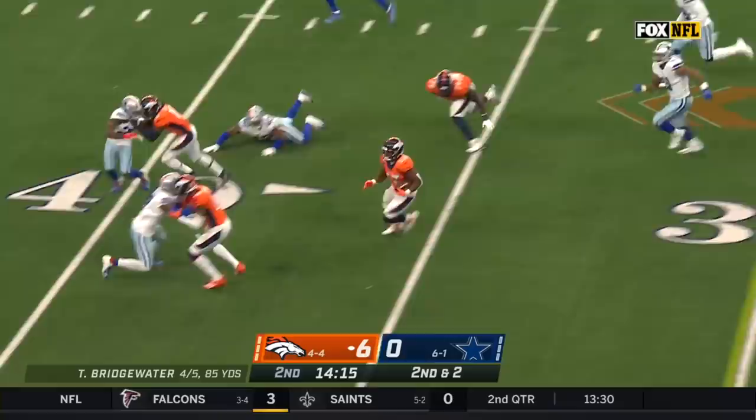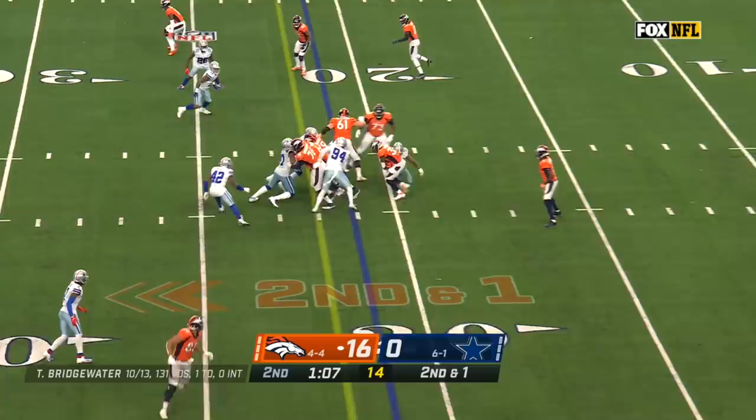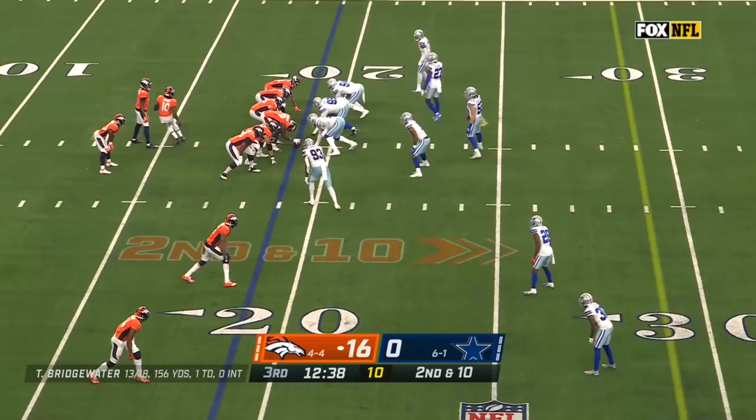They're going to run it, and a big run it is to Williams, cutting to the outside. And this run game for Denver is making a dent. That's why they will run it here, and that should be enough for a first down. So now the defense has to make another hold on second and ten.